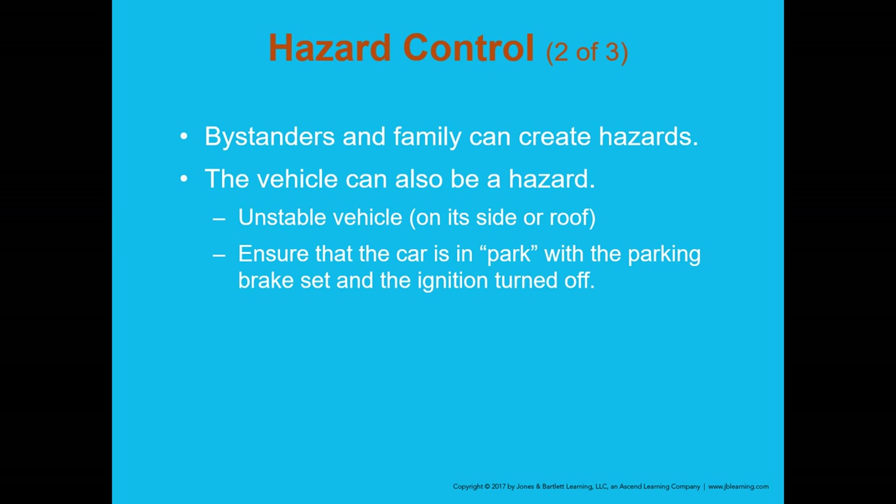Bystanders and family can create hazards. When someone is in an accident, family members often all arrive at once, parking in the road and rushing forward. Keep bystanders away — you don't want them in contact with rescue tools or scene hazards. The vehicle itself can also be a hazard. If it's on its side, on its roof, or moving at all, consider it unstable and advise the rescue team to stabilize it.